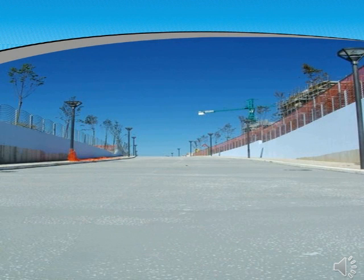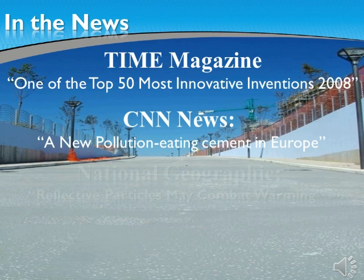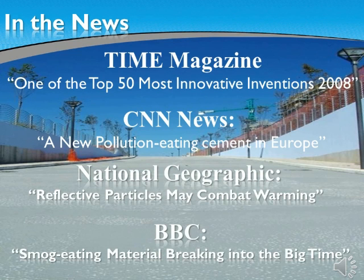The eco-active technology has been in the news. You can check any of these for further information on how you can make your building a practically maintenance-free, air-cleaning, and bacteria-free structure. Chosen as one of the top 50 most innovative inventions by Time Magazine, mentioned on CNN, and made into a documentary by National Geographic. The BBC says: smog-eating material breaking into the big time. With more than 5,000 articles published in reference to our technology, this technology now comes to your city to clean, maintain, and create a safer environment for generations to come.